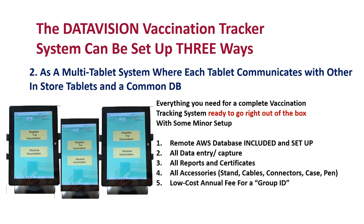You will need to order a Group ID, which costs $200 a year. Tablets with the same Group ID, provided by DataVision, can communicate with one another and a shared printer over an in-house Wi-Fi or LAN-based network. You will see in future slides how easy this is to set up.